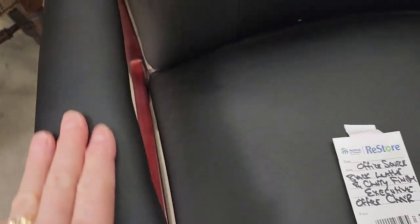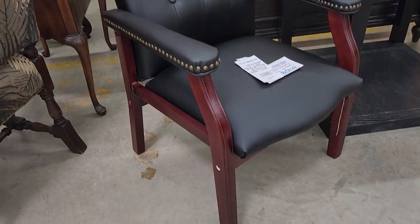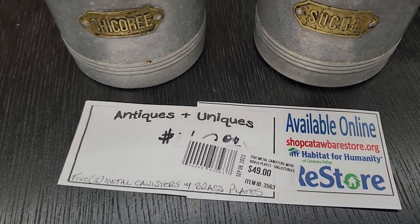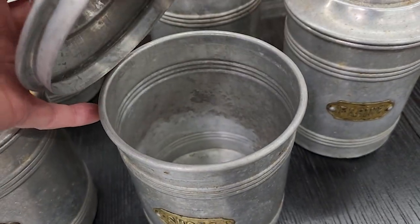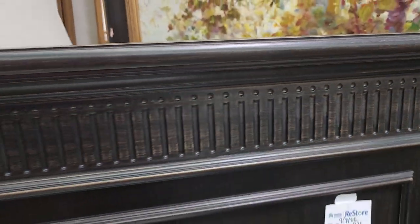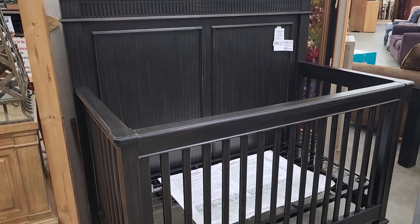I love this office chair — less than $100, and it looked brand new. I wasn't sure of the age of these metal canisters, but they were really interesting — the writing on the brass pieces looked like it was written in French. That was part of their Antiques and Uniques collection. Here's another baby crib, also less than $200 — brand new. Talk about making the baby room look fancy!